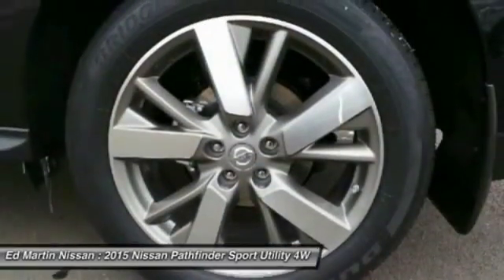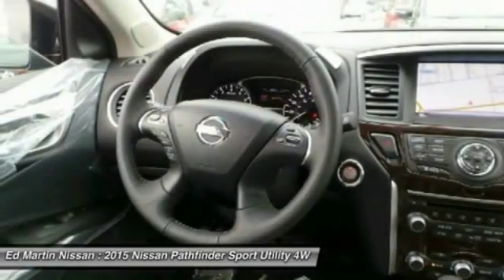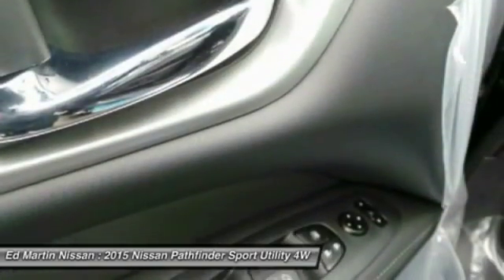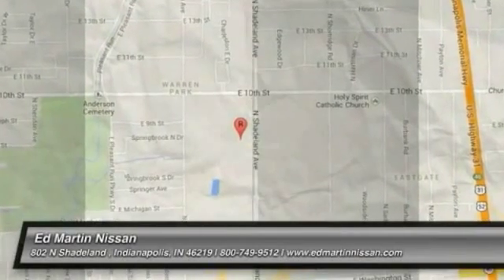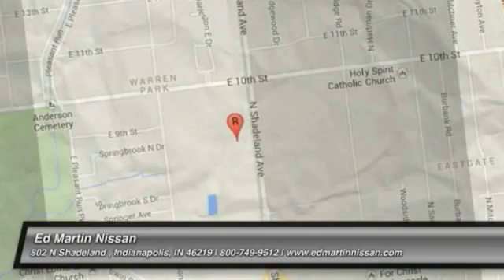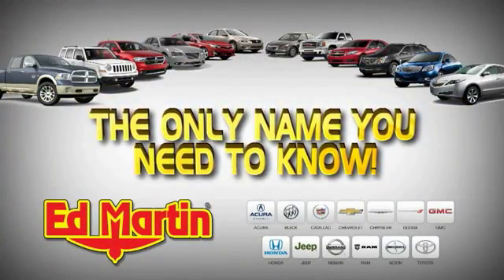Searching for a dependable vehicle that looks great too? You've found it, so stop in today. 8 locations, 13 brands, over 2,500 new and used vehicles online at EdMartin.com. Ed Martin is the only name you need to know.